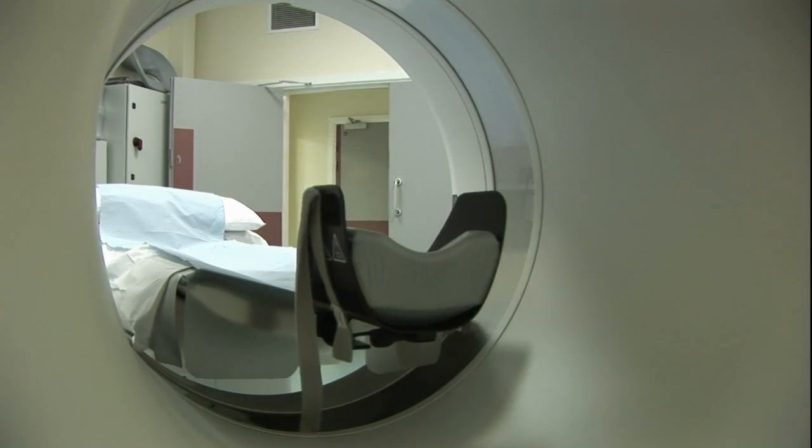We can take pictures of people's coronary arteries and investigate if they might have coronary artery disease that might be causing their chest pain, entirely non-invasively from the outside using a scanner.